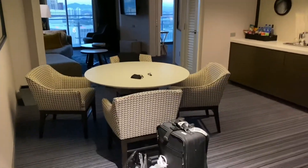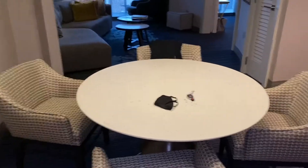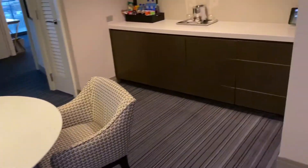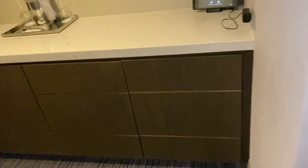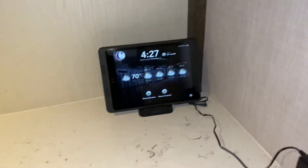As you walk in, you have a private table to dine or if you want some space to do what you want to do. We have the counter area, which all the rooms have, and of course the digital control with the tablet. We have storage here and additional storage, which is cool.